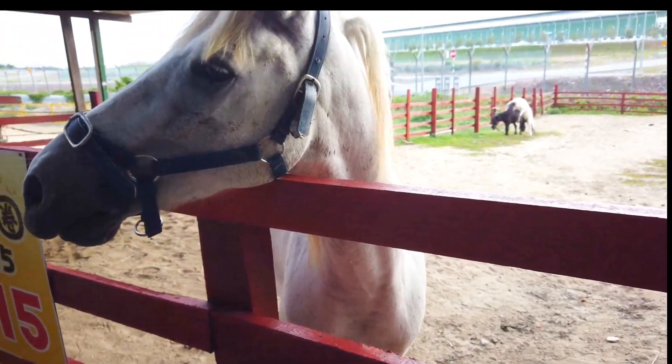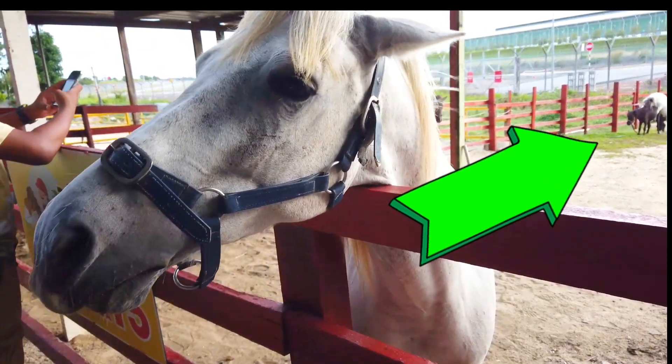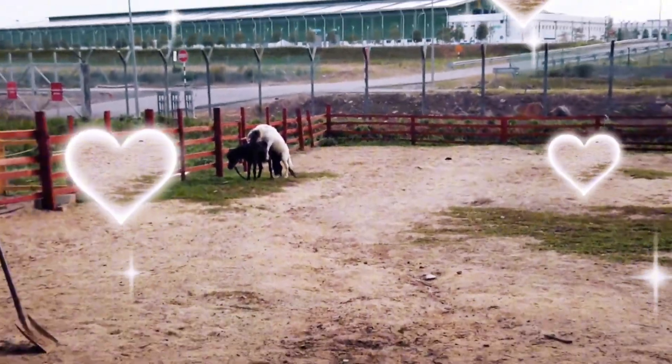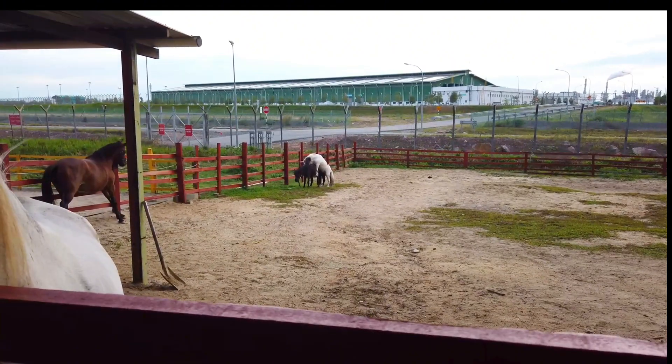Come on, we are just trying to feed this white horse. What is that in the background, guys? What is that in the background? So distracting. What game is this? What game are they playing in the background? Miniature horse.